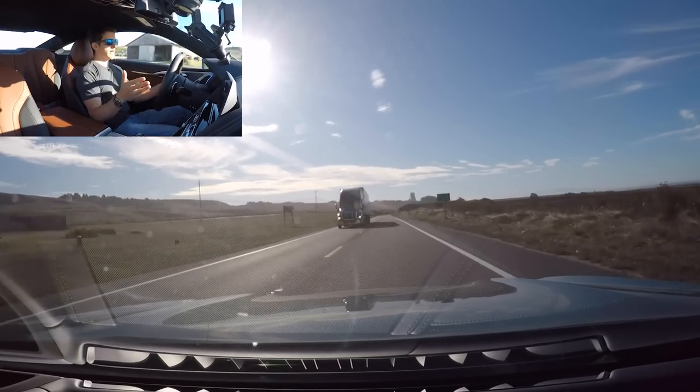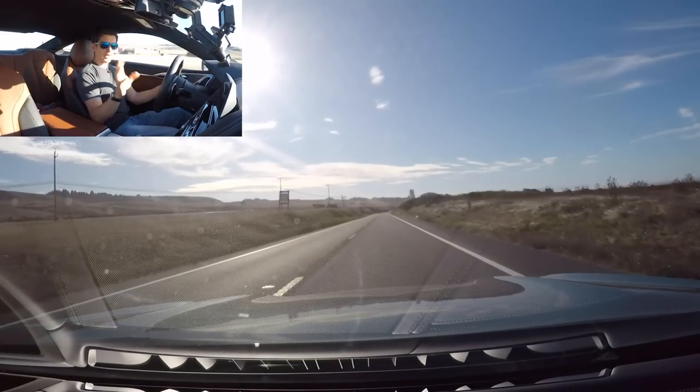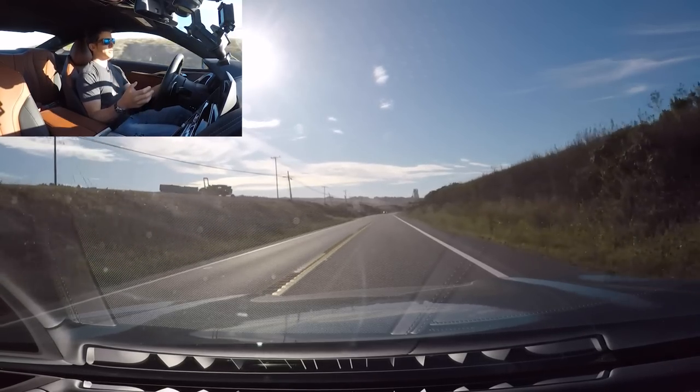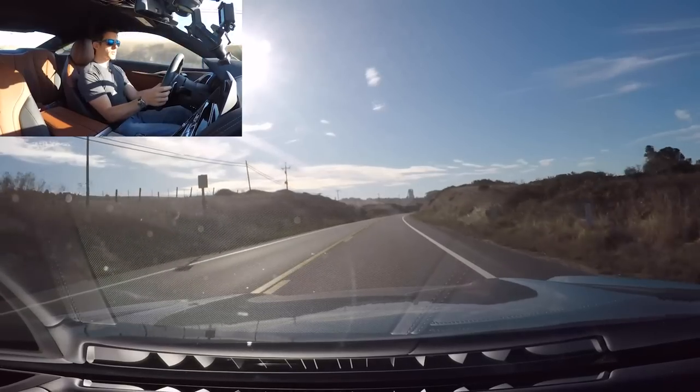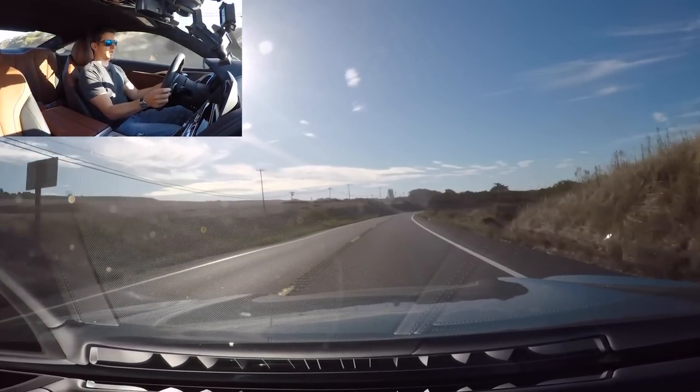The lane departure is hidden in the menu, so every time I turn it on I have to change it. I could probably change it and save it as an individual mode — I haven't figured that out yet — but it's just something I noticed.